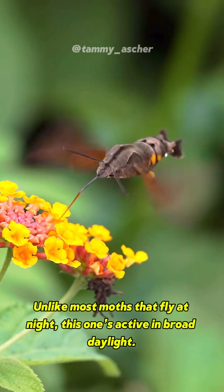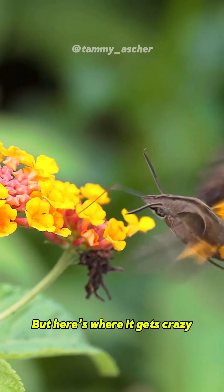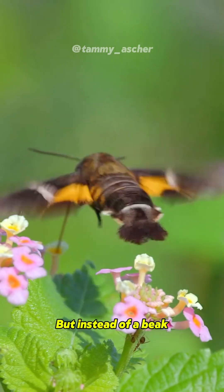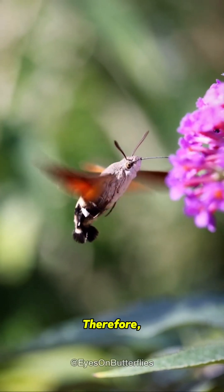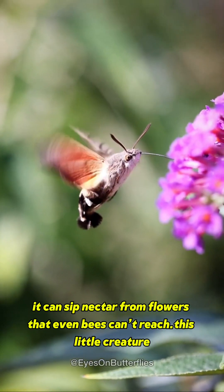Unlike most moths that fly at night, this one's active in broad daylight. It beats its wings up to 85 times per second — that's almost as fast as a real hummingbird. But instead of a beak, it has a long straw-like tongue that's longer than its whole body, so it can sip nectar from flowers that even bees can't reach.